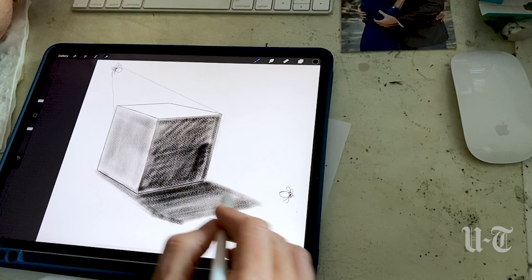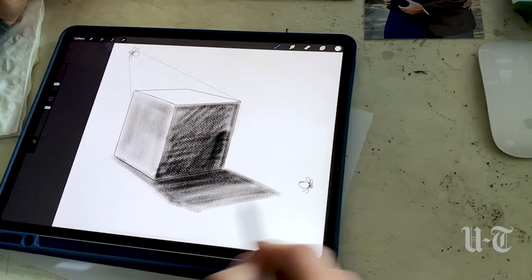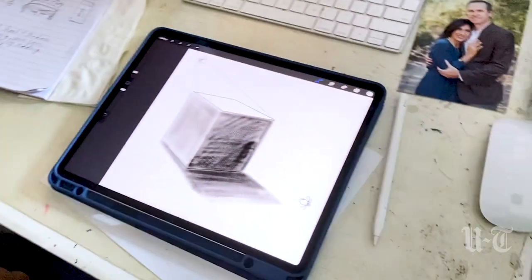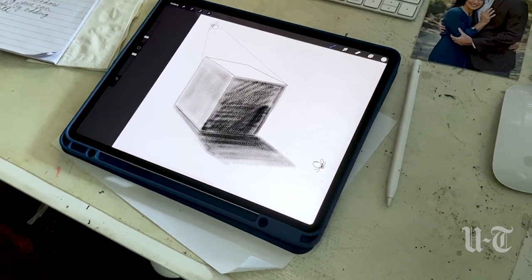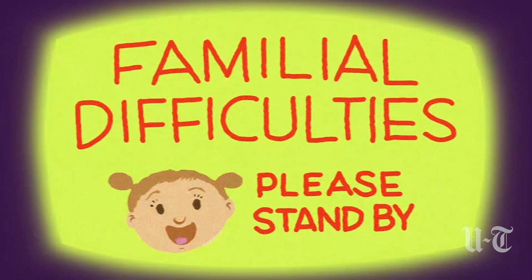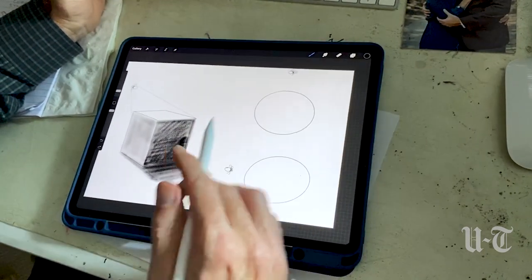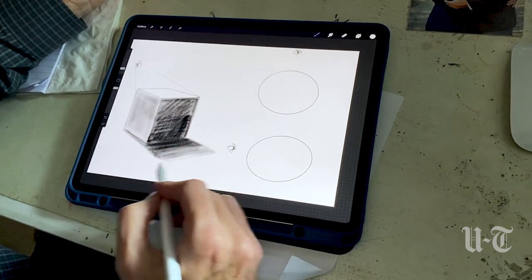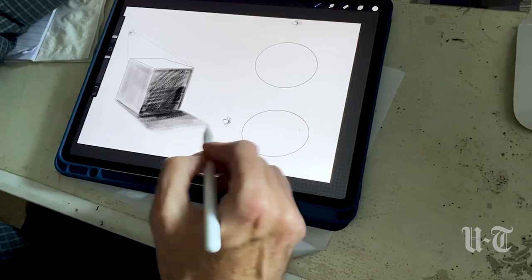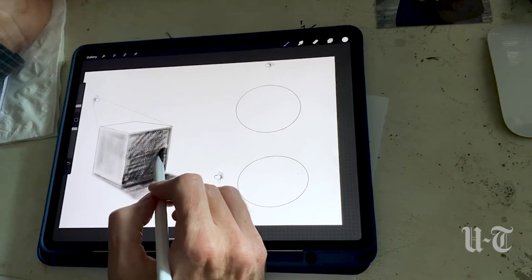The closer the shadow is to the object, the darker it will be. We can fade this shadow a little bit further out. Before we were interrupted, we were talking about the shadow on the tabletop from this box — the further away from the box we get, the more light falls on the shadow, so we can blend it like this.